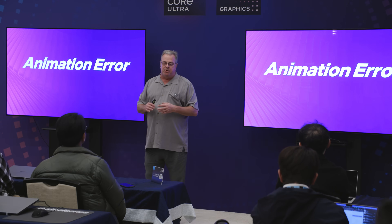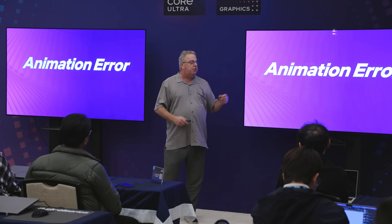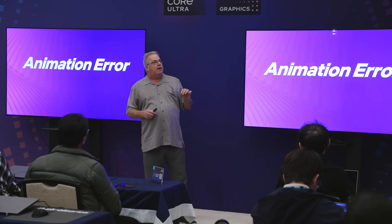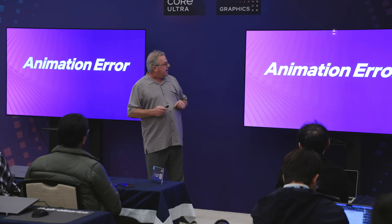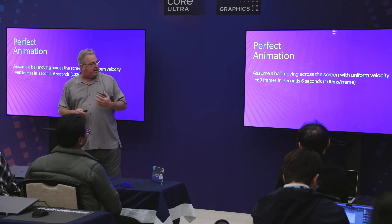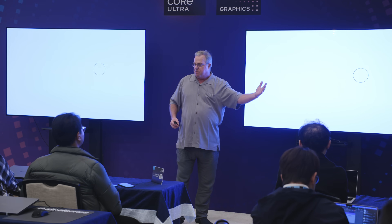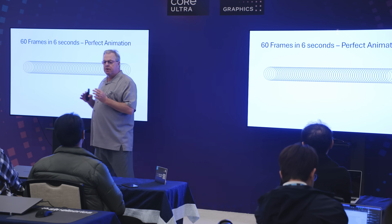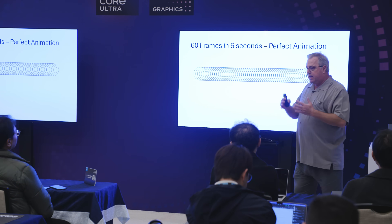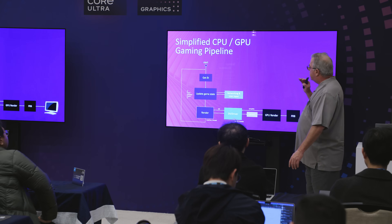We're talking a lot about smoothness — it's not just performance, it's about smoothness. We're introducing a new way to measure it called animation error, already built into PresentMon. Animation is just a series of images generated by the render pipeline. Perfect animation is running 60 frames at around 100 milliseconds per frame — evenly spaced in time, moving evenly across the screen. Even spacing and even timing means a smooth experience.